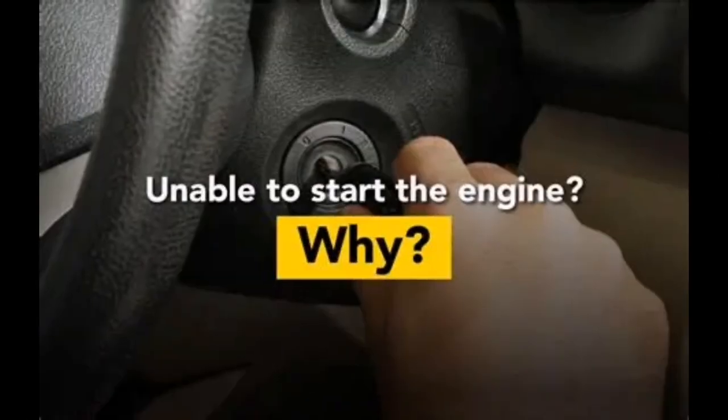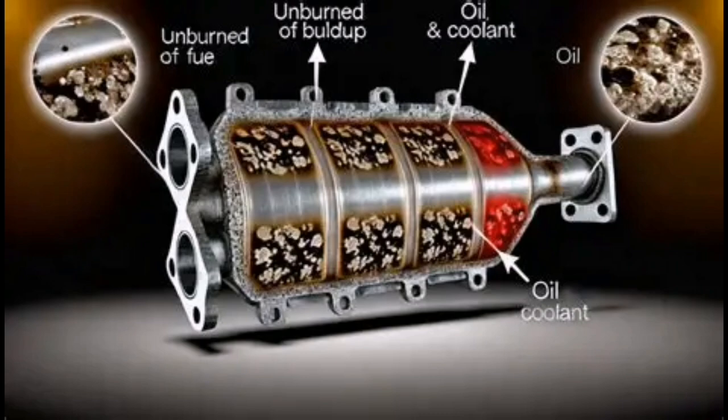If left unchecked, it can cause catalytic converter damage due to unburnt fuel.